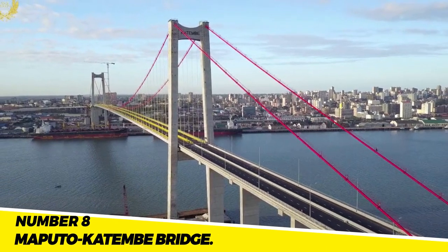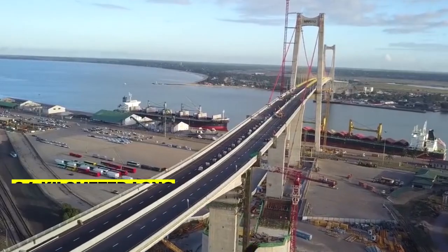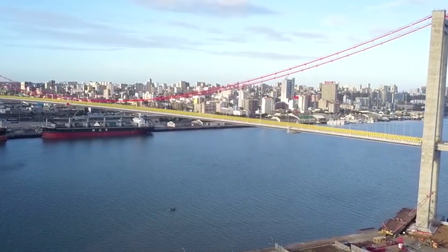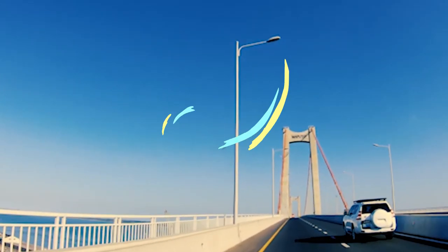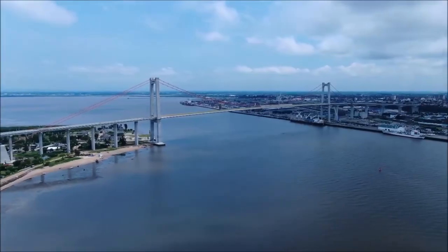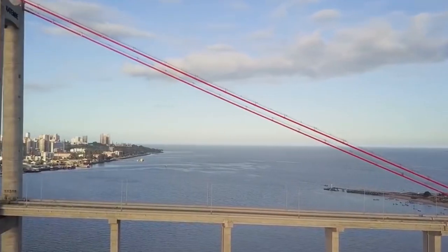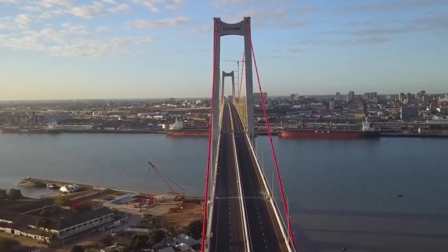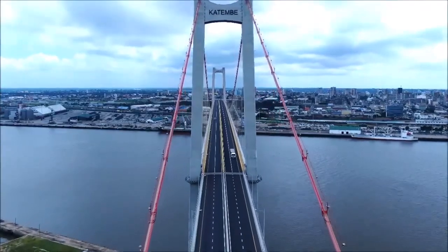Number 8: The Maputo-Katembe Bridge. The 6.4-kilometer-long Maputo-Katembe Bridge spans the city of Katembe and the capital city of Maputo in Mozambique. The $700 million project was completed in 2018. It is an important infrastructure project anticipated to facilitate the movement of people and goods between the two cities and also increase tourism.